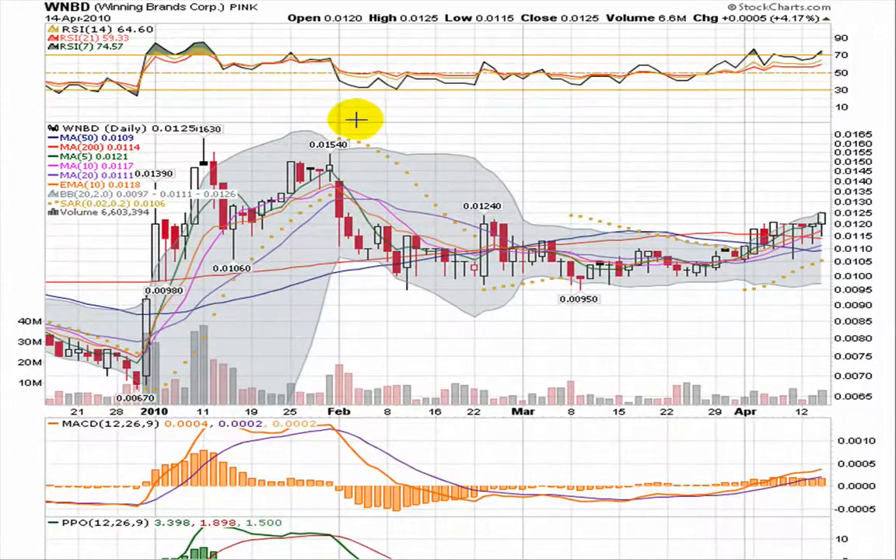Hi, this is Andy with Quality Stocks. Today is April 15th, 2010, and we're going to be taking a look at Winning Brands Corporation. It's a pink sheet stock trading under the ticker WNBD.